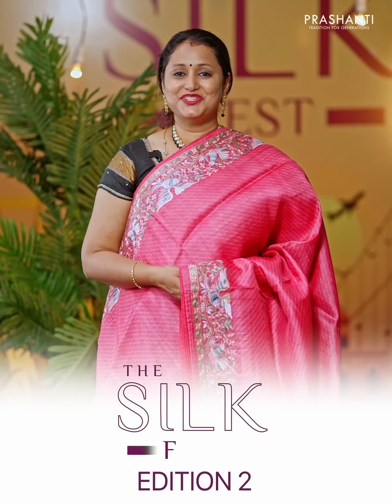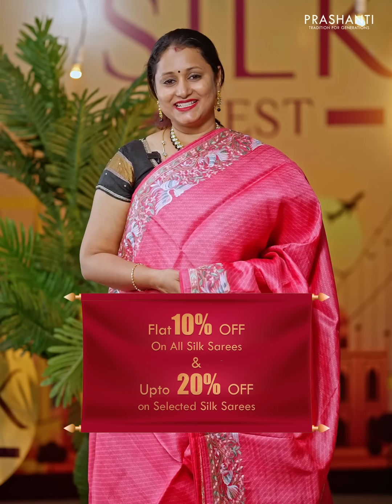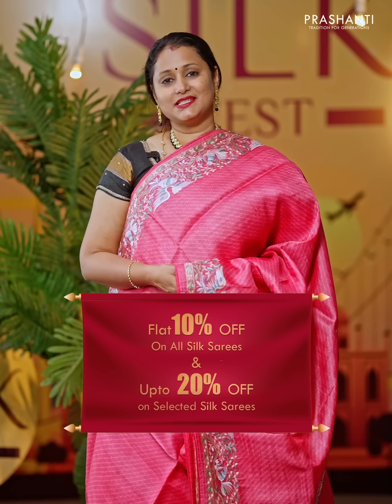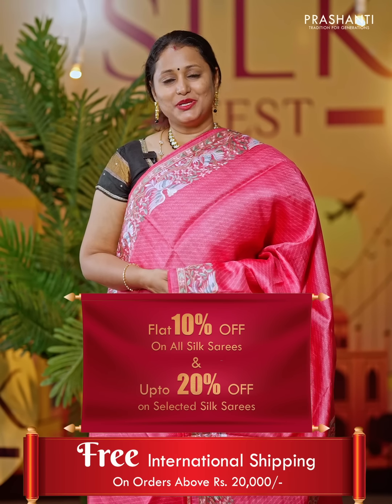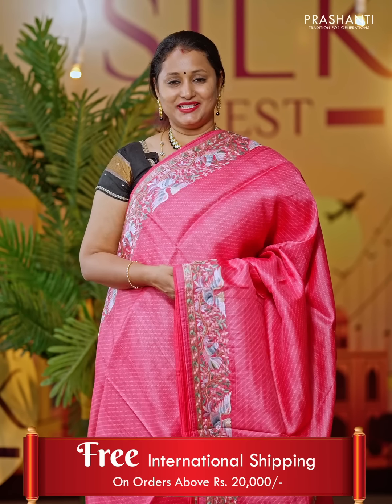We welcome you all to the second edition of the Global Silk Fest. Get flat 10% discount across all our silk saree collection, up to 20% discount on select sarees, and also avail free international shipping on all orders above Rs 20,000.